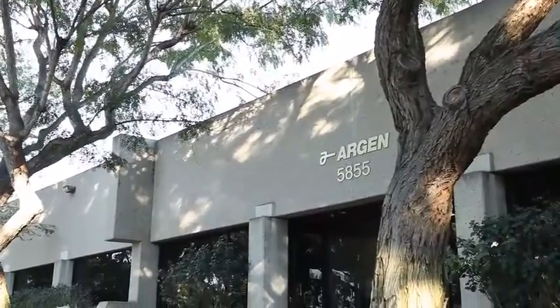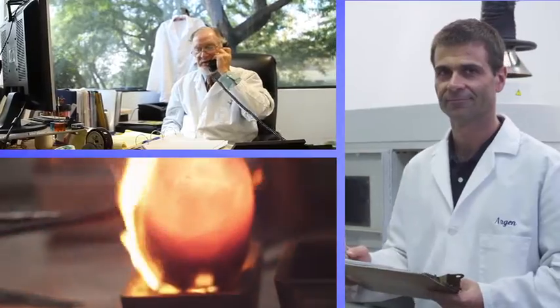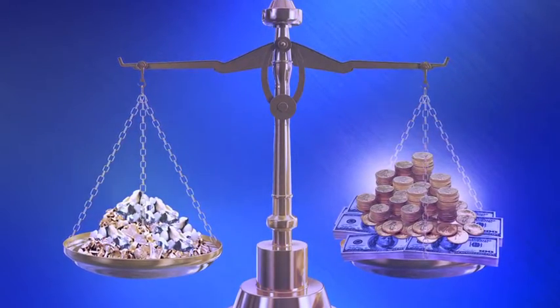At Argon, we are fully committed to your complete satisfaction in the refining of your precious metals. When you submit your dental material to Argon, you can rest assured that you'll be getting the highest value possible.